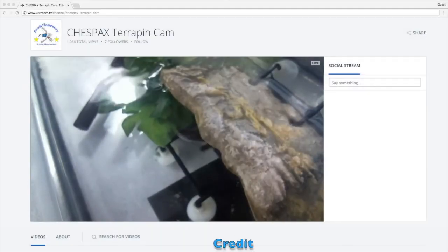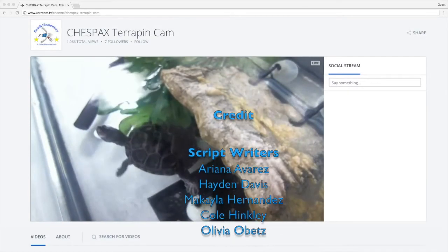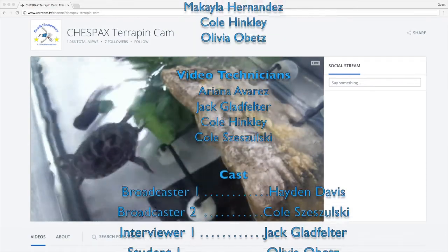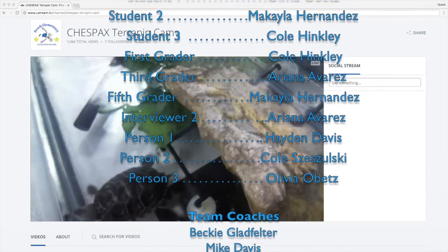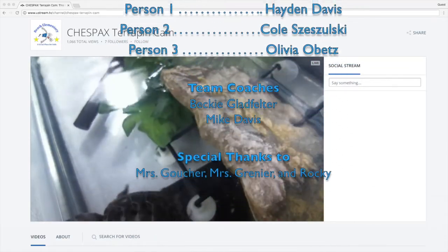Thank you for tuning into our weekly segment on Animal Allies, and congratulations to the Robotic Ravens for increasing exposure to the Diamondback Terrapins. We'll see you next time.